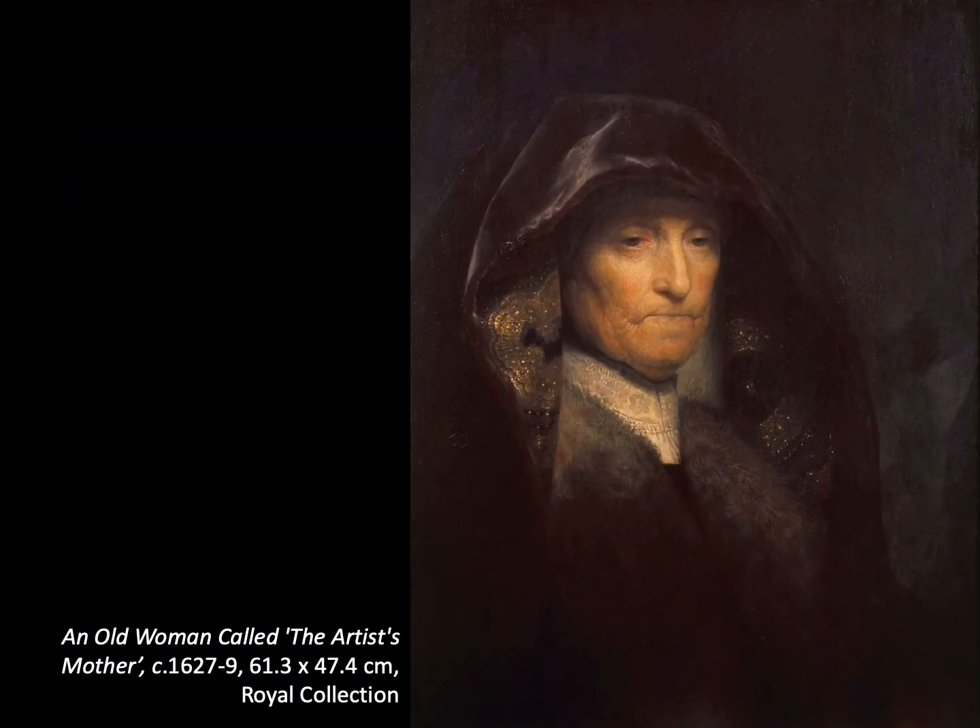This masterpiece was painted when Rembrandt was just 21 — it looks like the work of a mature artist. Together with the previous painting, they were two of the three presented to Charles I by Sir Robert Kerr, entering the Royal Collection where they remain today. Rembrandt was a known name in Britain, but his work could be purchased fairly cheaply compared with the great Italian Renaissance artists who were in high demand.